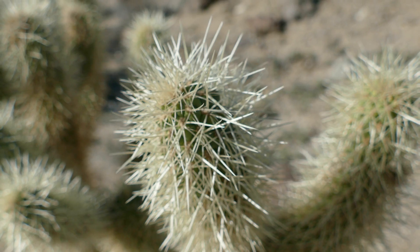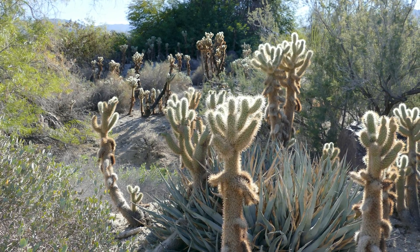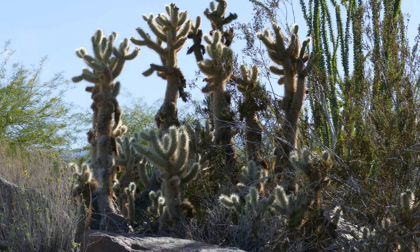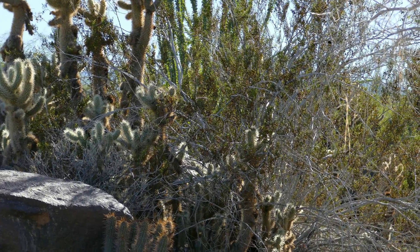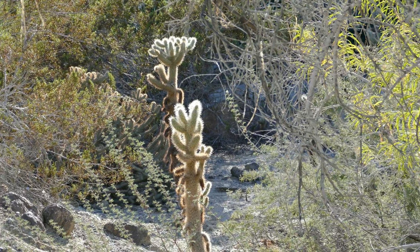Jumping cholla have several adaptations to survive in the arid desert. A thick covering of spines shades the plant from the desert heat and prevents animals from eating them — I don't think anyone wants to get near this thing. The stems are separated into segments that store water and allow for photosynthesis independently, and even a strong wind can disperse these segments.